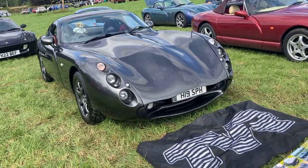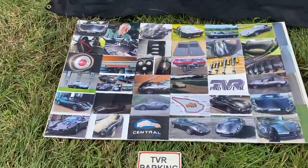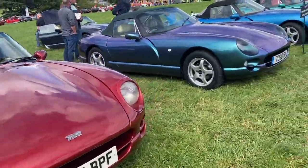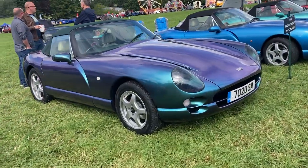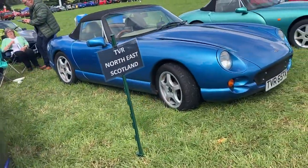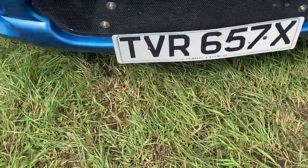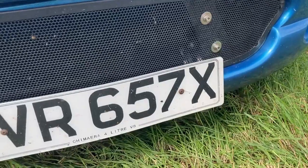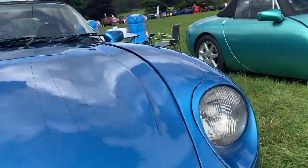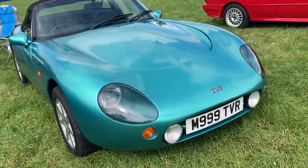We also have some TVRs on display at the show today, starting off with a year 2000 Tuscan 4 litre, and then a trio of Chimeras all with the 4 litre V8 engine in various different bright colour shades — this blue one even has a matching number plate to go with the car. And on the end we have a 1995 Griffith 5 litre V8 engine.